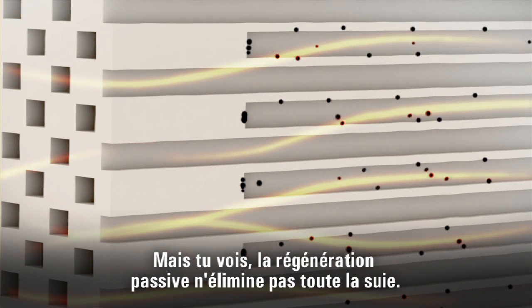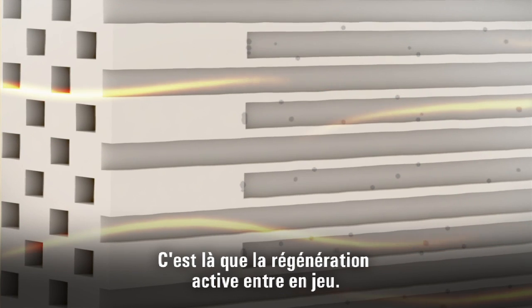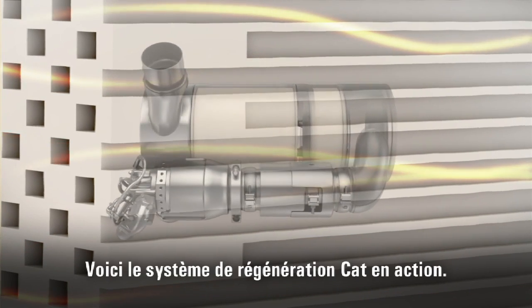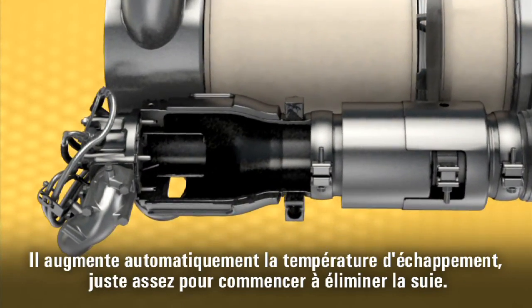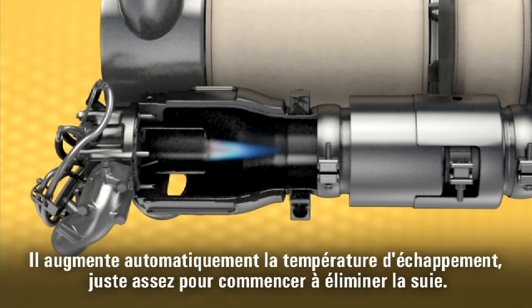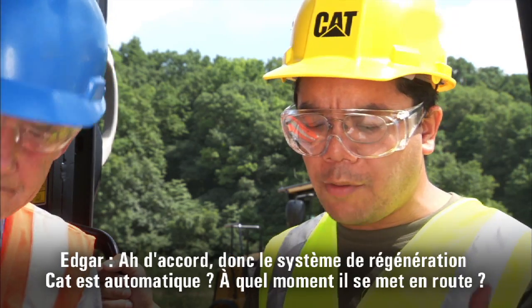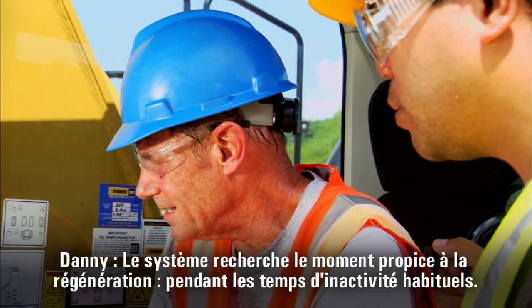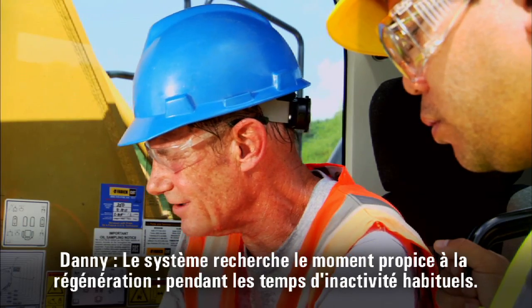Some of that soot oxidizes and is removed easily by normal exhaust temperatures — that's what they call passive regeneration. It happens all the time. But passive regeneration does not remove all of the soot. That's when you need active regeneration. Here's the CAT regeneration system at work — it automatically raises the exhaust temperature just enough to start removing the soot. You can see the results right on the gauge. The CAT regeneration system is automatic. The machine looks for the best time to start regeneration, usually during regular idle times.